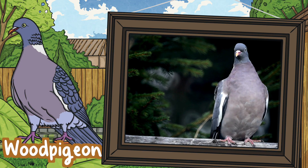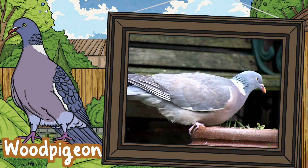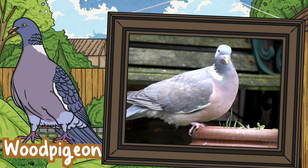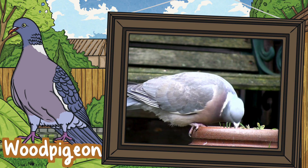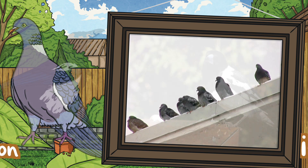Wood pigeon. Wood pigeons look similar to feral pigeons but they are bigger. Due to their size they tend to waddle slowly around parks and gardens. You may also hear them clapping their wings. Feral pigeons have evolved from rock doves and so nest in groups on tall buildings in urban areas, whereas wood pigeons usually nest in trees.